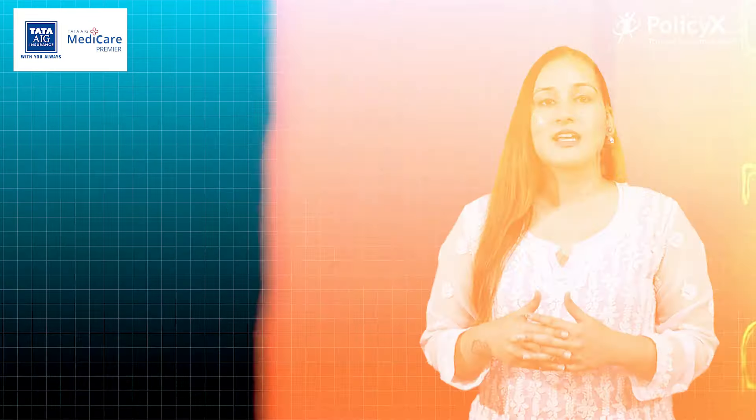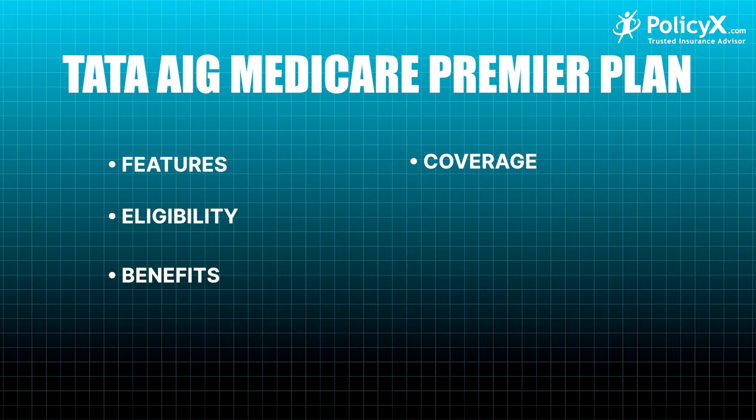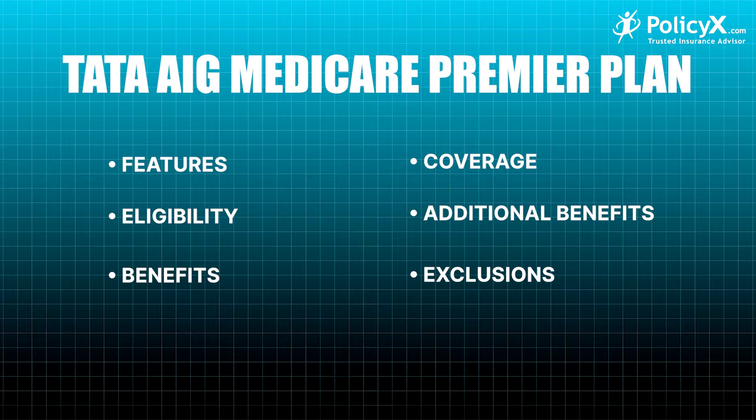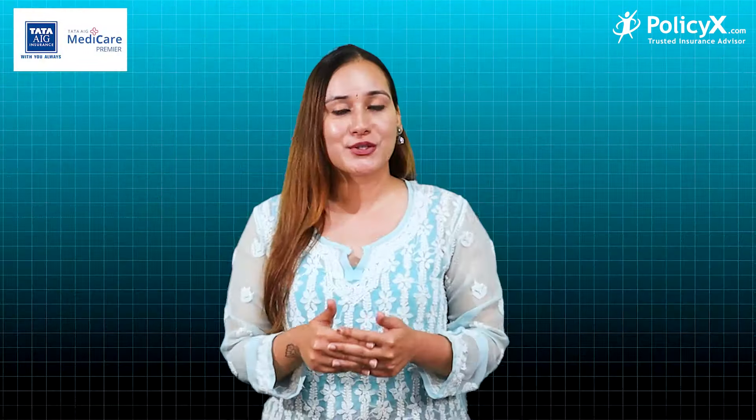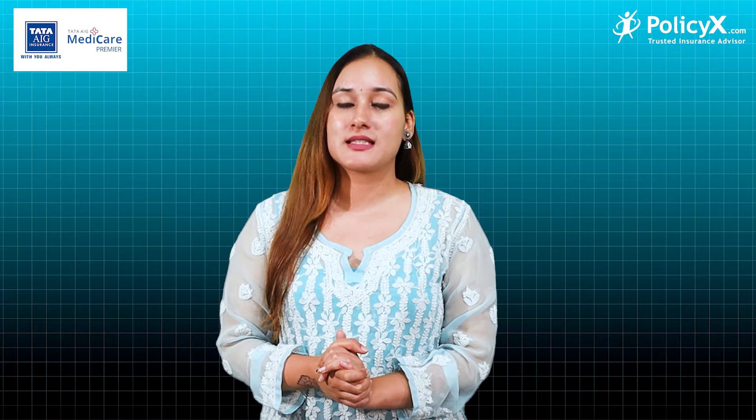In this video, we will provide you with the Tata AIG Premier Plan features, eligibility, benefits, coverage, additional benefits, and exclusions. So keep watching till the end. Tata AIG Medicare Premier has some amazing features.